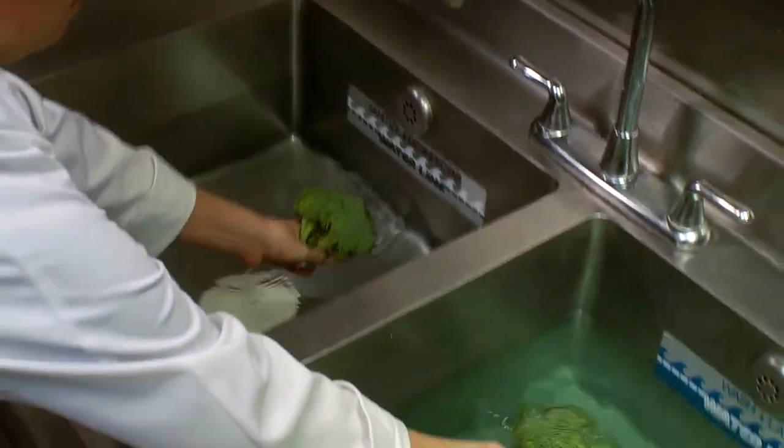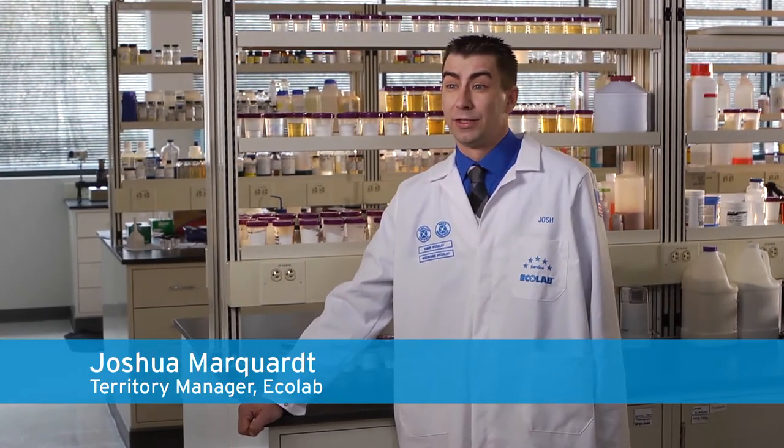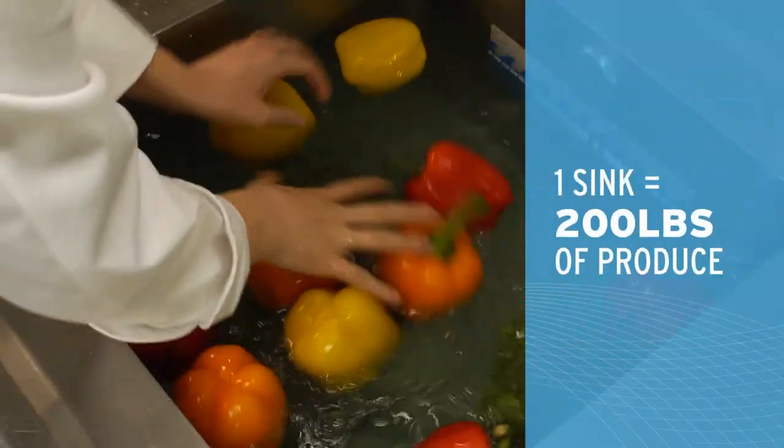It also washes off waxes and residue from the produce and often makes it look more appealing. Our customers care about cost too, and that's why it's great that one sink full of antimicrobial fruit and vegetable treatment washes about 200 pounds of produce.